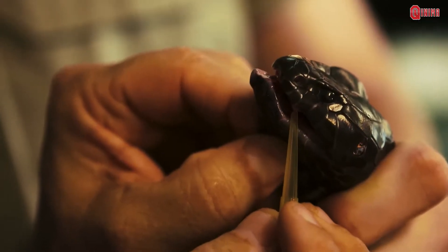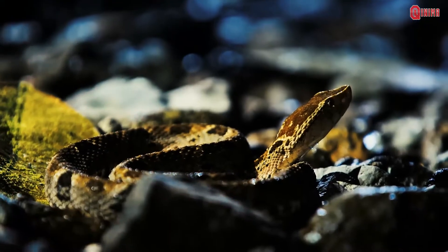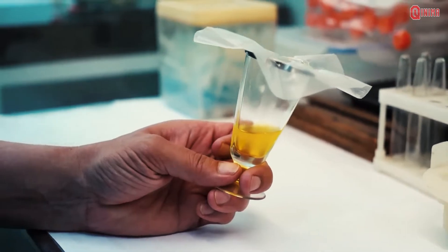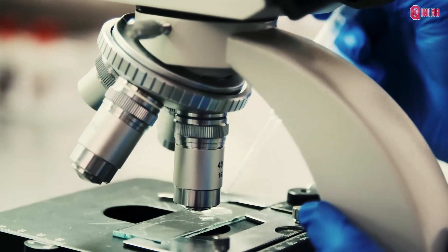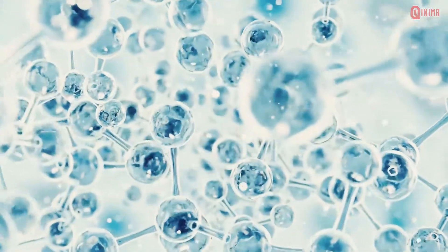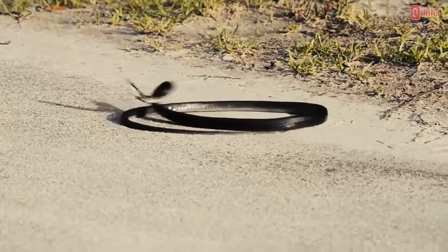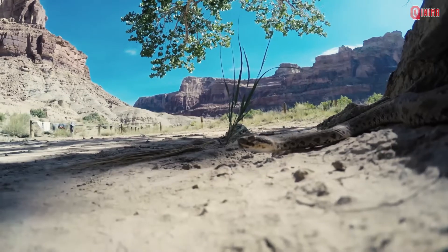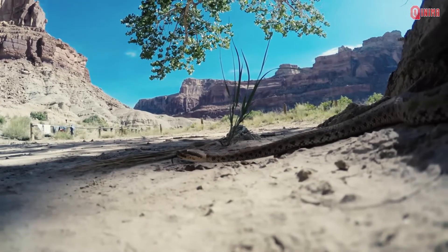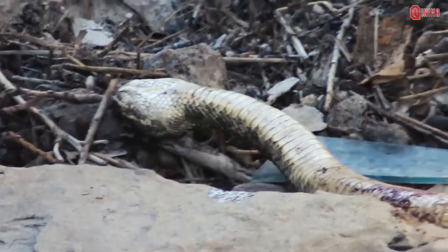Snakes also have an antidote to the venom they produce, giving them immunity to protect against their own venom entering their blood. However, these immune cells can only protect against small amounts of venom. So snakes can become very sick or die if large amounts of venom, or other types of venom from other snakes, enter their system. It is possible for a snake to die from its own bite if the venom enters the bloodstream or body tissues in a certain amount.